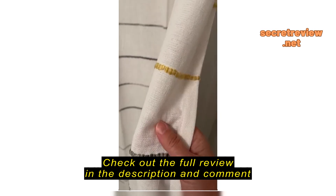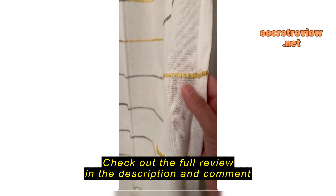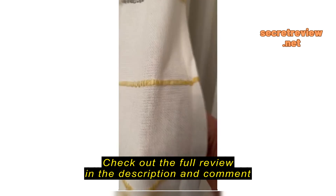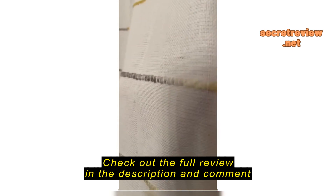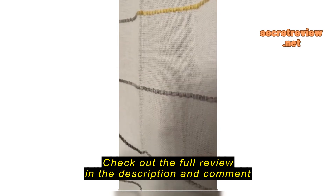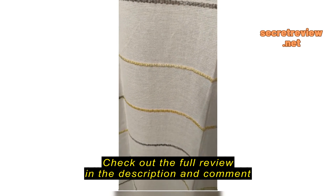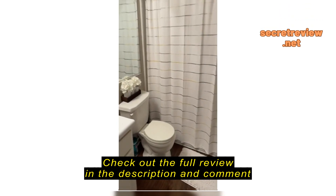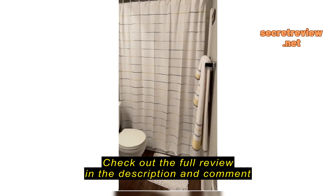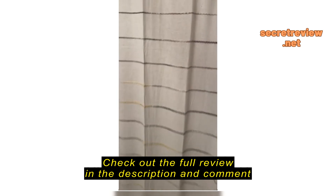It's linen, so it's thick and heavy — it has a weight to it. And it has this rope in there which is light yellow, and it goes to a light gray to darker gray, and then back to the yellow. It looks awesome in the bathroom.